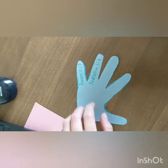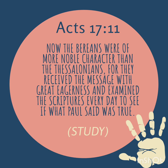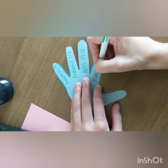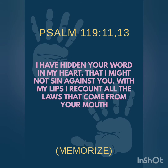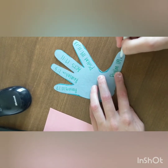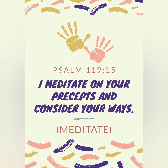Acts 17:11 is for the word study, which says, 'Now the Bereans were of more noble character than the Thessalonians, for they received the message with great eagerness and examined the scriptures every day.' Psalm 119:11 and 13 is for memorize, and it says, 'I have hidden your word in my heart that I might not sin against you. With my lips I recount all the laws that come from your mouth.' And Psalm 119:15 is for meditate, which states, 'I meditate on your precepts and consider your ways.'